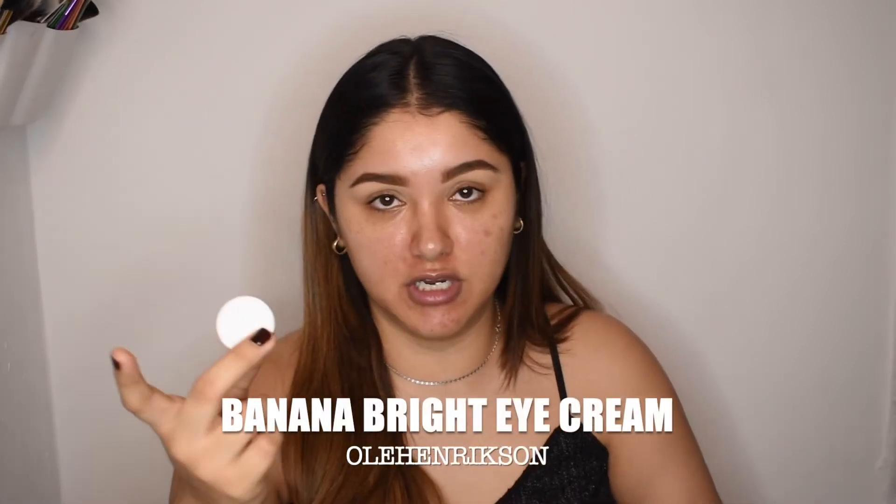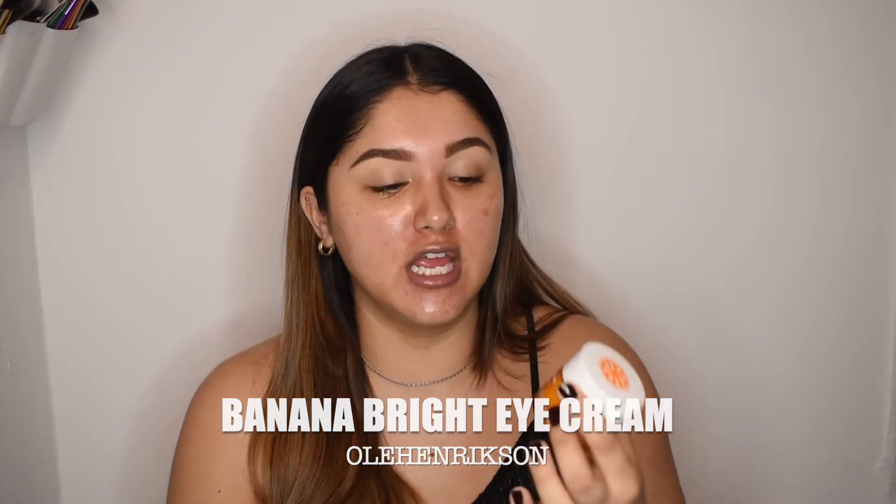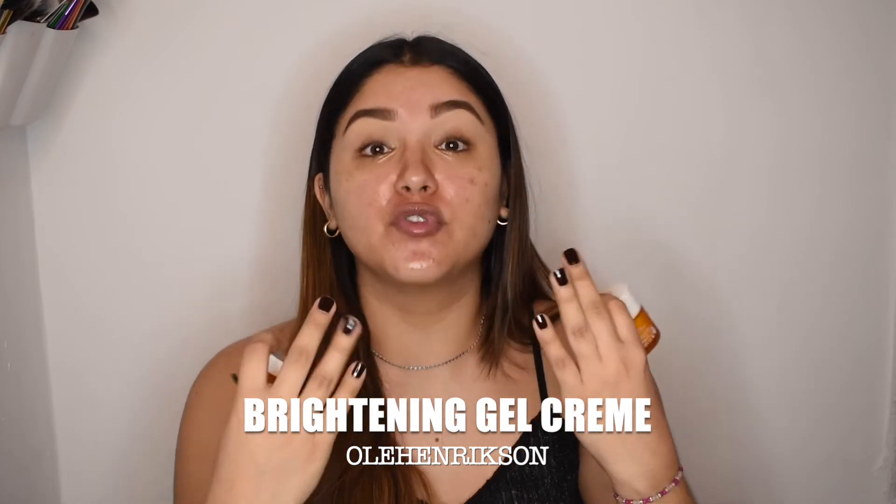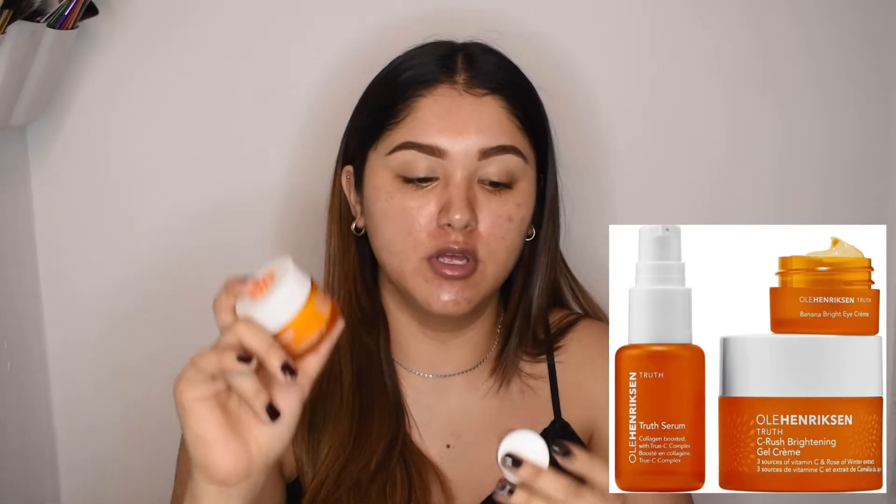With the sale, I also took advantage. I've already tried Oola Hendrickson products, like the banana eye cream, and I loved it. But I have never tried the moisturizer, which is the gel cream. These products are known for containing vitamin C, and you guys know I love my vitamin C. I bought a little set that included the gel cream, the brightening eye cream, and the serum. The serum and eye cream are smaller, but this comes in normal size — and eventually I'll just get the normal size.